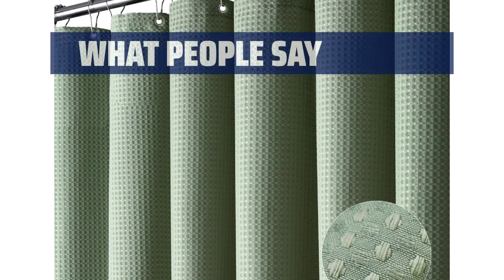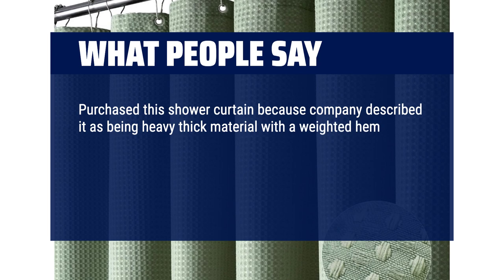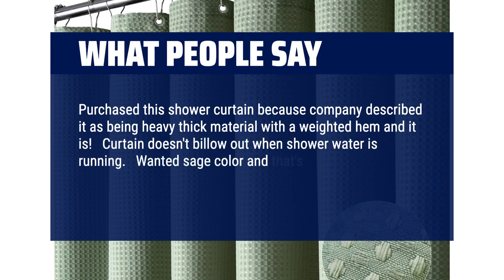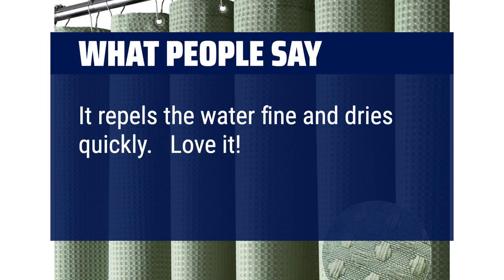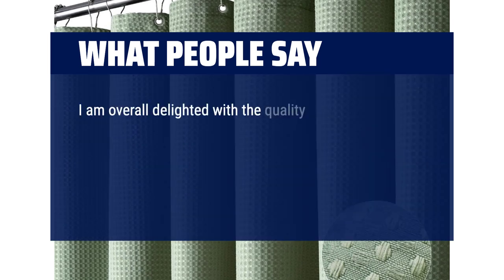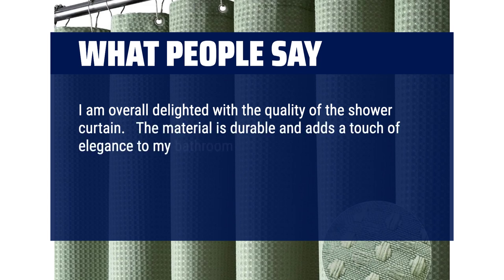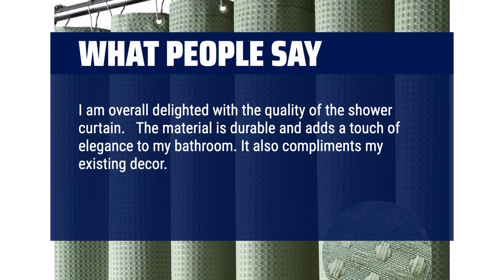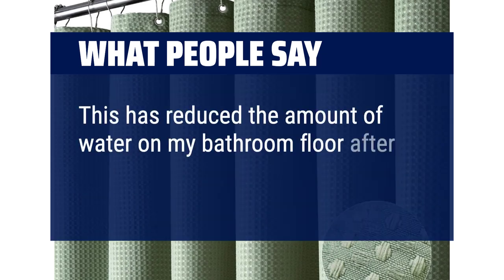What people say: Purchased this shower curtain because the company described it as being heavy thick material with a weighted hem, and it is. Curtain doesn't billow out when shower water is running. Wanted sage color and that's what I got — no off-green color. Don't even need a liner; it repels the water fine and dries quickly. Love it. I am overall delighted with the quality. The material is durable and adds a touch of elegance to my bathroom and complements my existing decor. The water-resistant feature is fantastic — it keeps water in the shower area and has reduced the amount of water on my bathroom floor after each use.